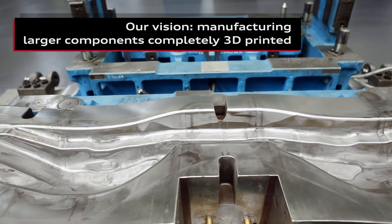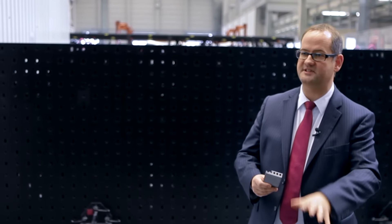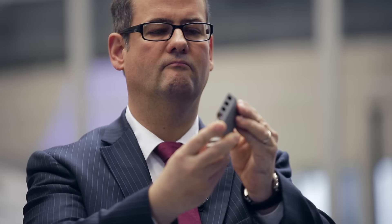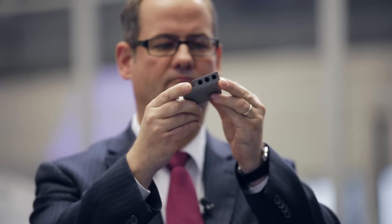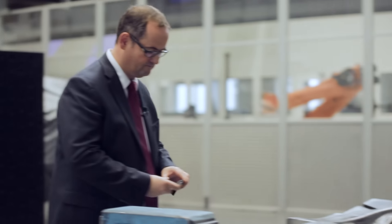Here we see a hot forming die with cooling channels that today are still bored in the conventional manner. In the future we want to print segments — we want to print these cooling channels, as can be seen so well here in this sample. You can essentially bore cooling channels around corners, making the production of these dies much, much faster and much, much more economical.